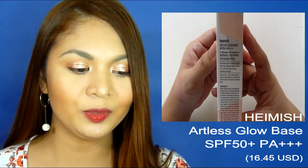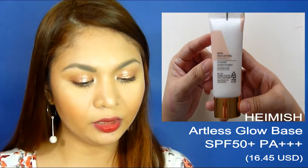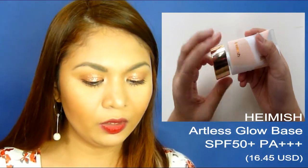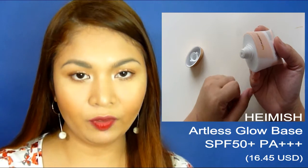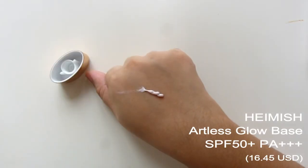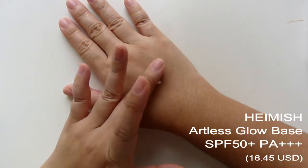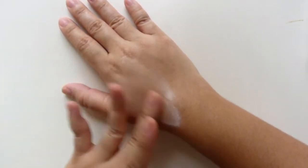The next one is the Artis Glow Base SPF 50+, PA+++, from Hainish. It offers three efficacies: UV protection, brightening, and anti-wrinkle. It gives a luxurious, glossy, bright, and natural effect. Using clean fingers, apply a small amount all over the face. It did make my foundation apply smoother. The pearl finish won't really show after foundation, but used alone it gives a glowy, healthy-glow look. It has the right amount of sheen, a creamy and pinkish consistency that's easily spreadable, a flowery scent, and it's not sticky at all.